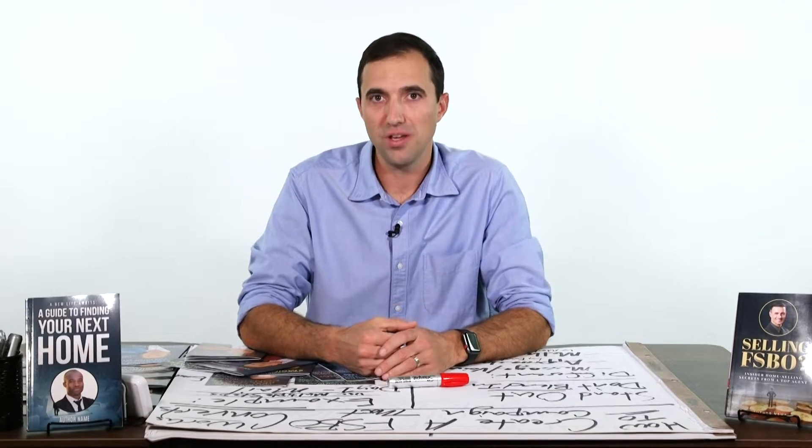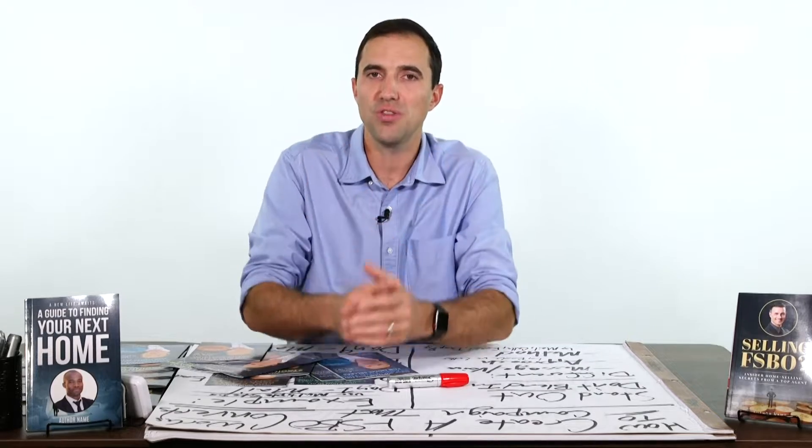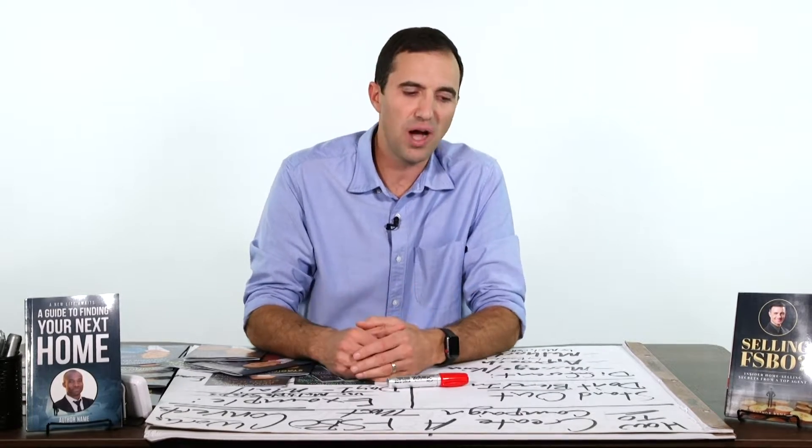If you want to list FSBOs, the campaign and the strategy you use to pursue them makes a huge difference on your success. In this video, I'm going to talk about how to create a campaign that works, converts, and gets you results.